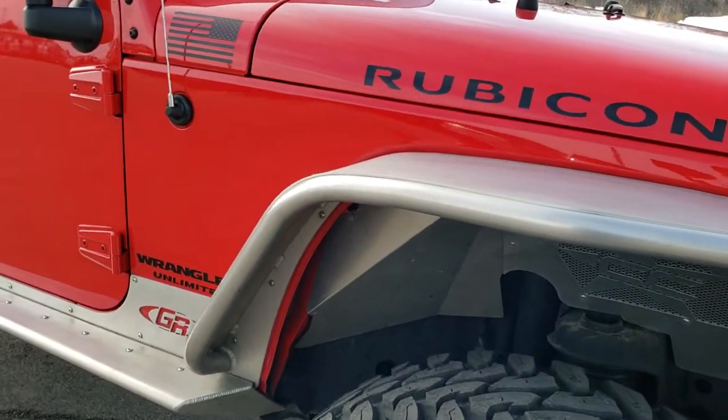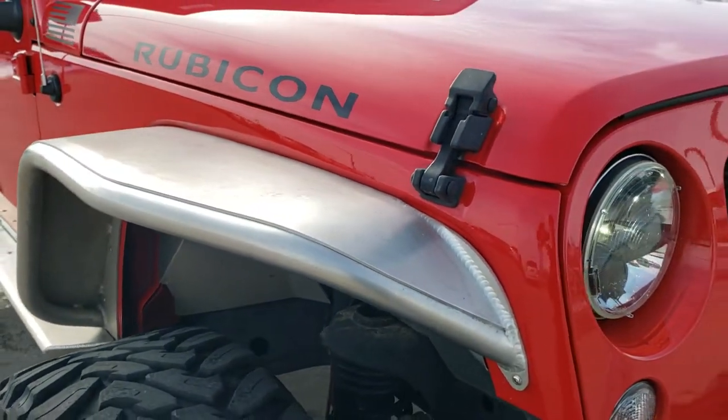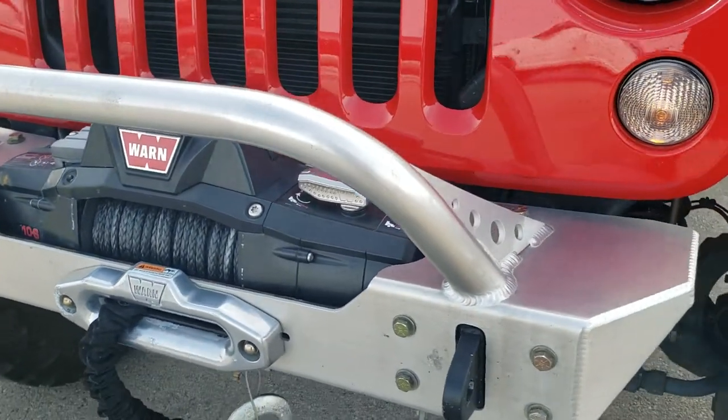This is a pretty unique Jeep that we have here. It has the custom GR fenders, rock rails, and front bumper.